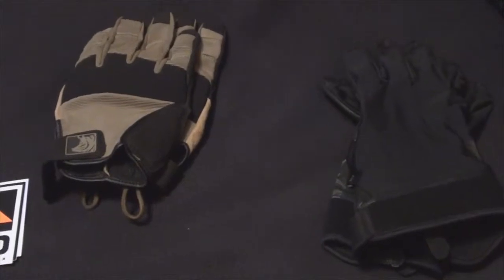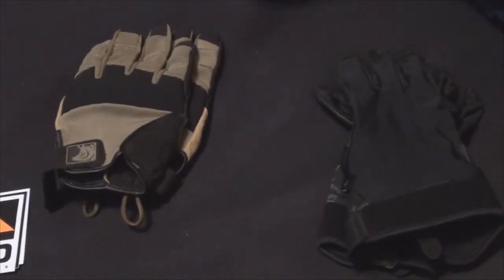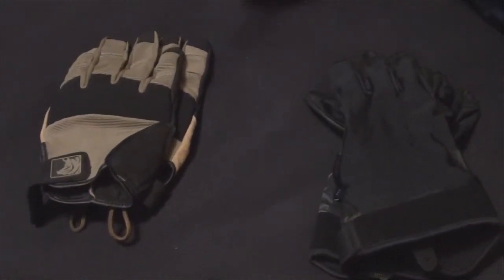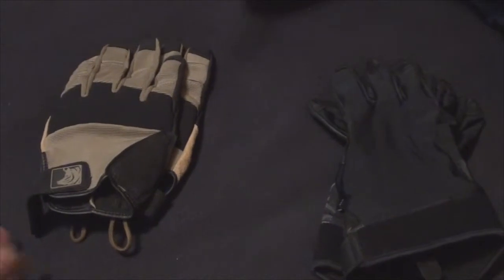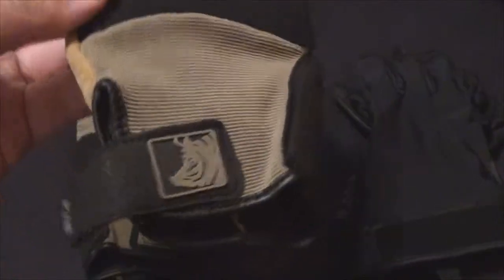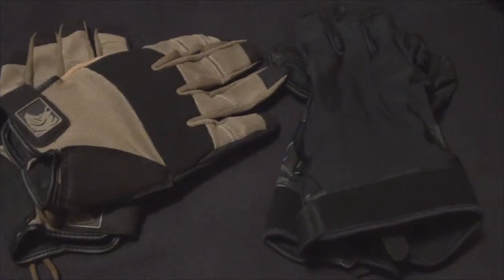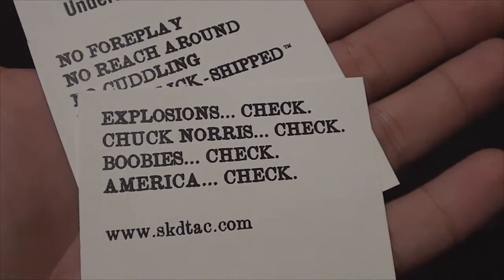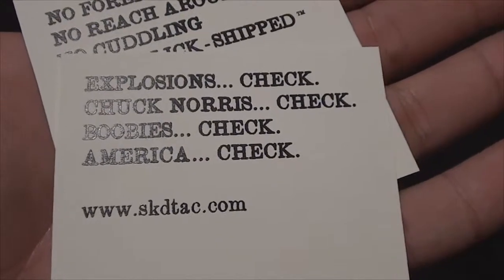Hello YouTube, this is a video on some tactical gloves — this isn't something I normally do but I decided to try this out. We're looking at two different pairs of gloves here. I just got these in today, actually — these are the PIG FTD gloves from SKD, the manufacturer. It came with a couple of stickers and then just the bag.